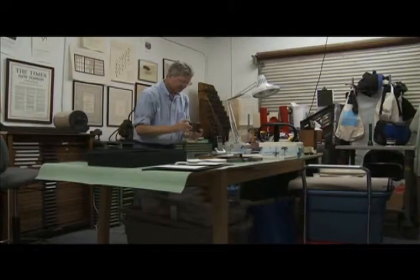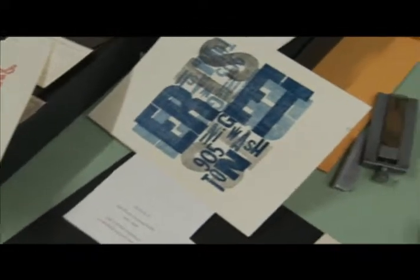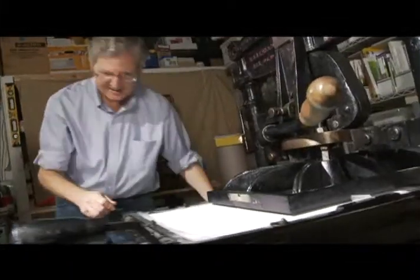My vision is everything to me, both as a craftsperson and as an artist. Meet Brian Allen, owner of Officina Briani, a place where he creates the finest wedding and special occasion invitations and other print products using Gutenberg's technology.